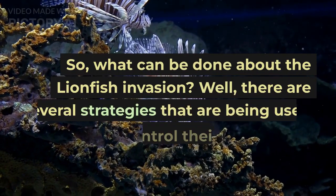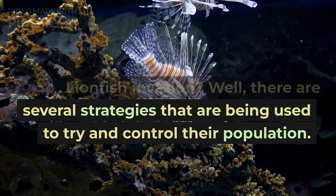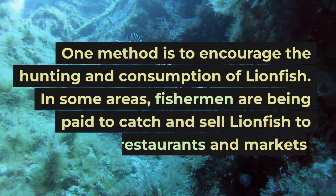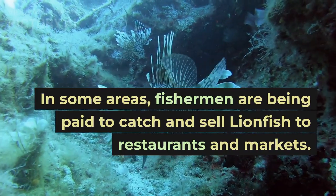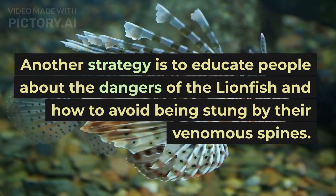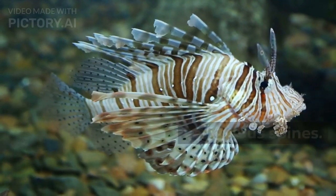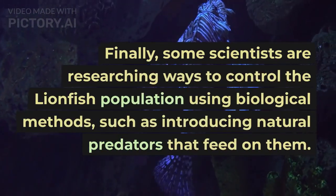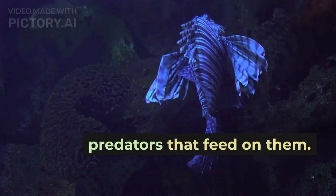So, what can be done about the lionfish invasion? There are several strategies that are being used to try and control their population. One method is to encourage the hunting and consumption of lionfish — in some areas, fishermen are being paid to catch and sell lionfish to restaurants and markets. Another strategy is to educate people about the dangers of the lionfish and how to avoid being stung by their venomous spines. Finally, some scientists are researching ways to control the lionfish population using biological methods, such as introducing natural predators that feed on them.